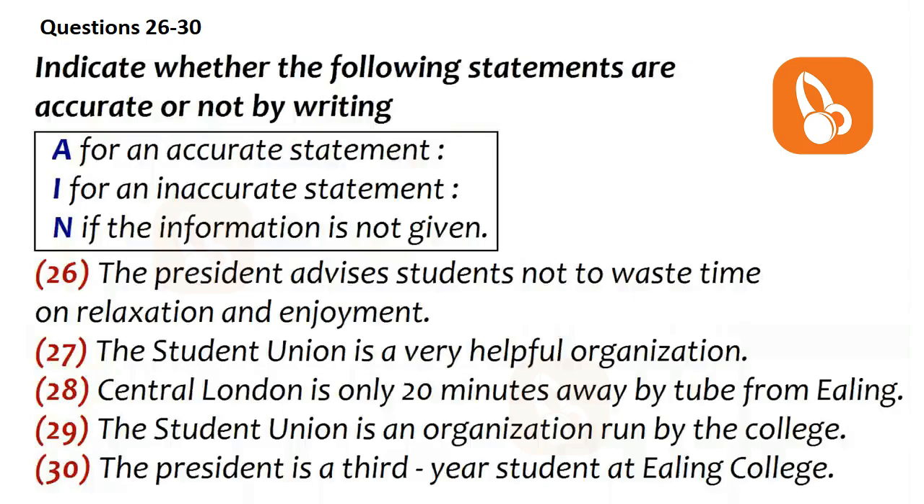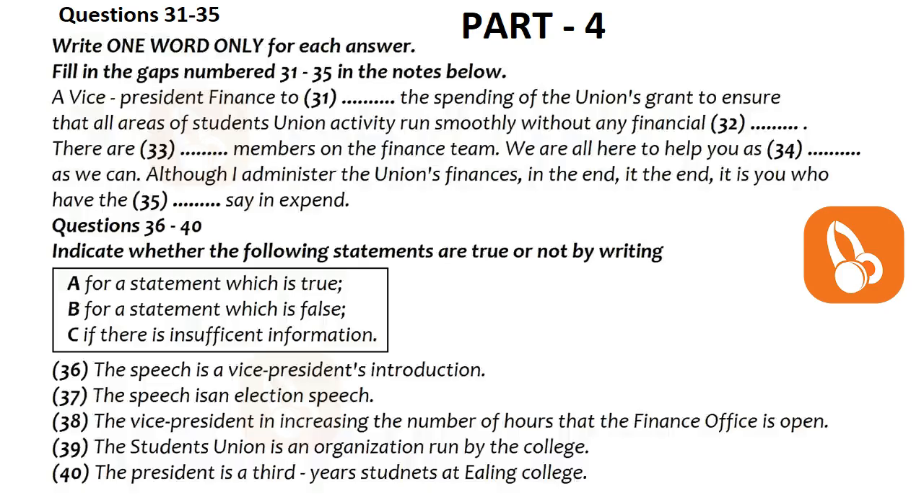Now turn to part four. Part four. We'll hear a speech by the Student Union Vice President for Finance. First, you have some time to look at questions 31 to 40.